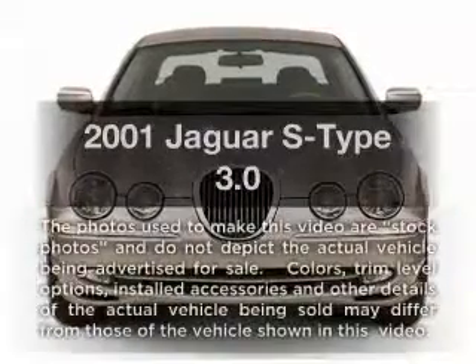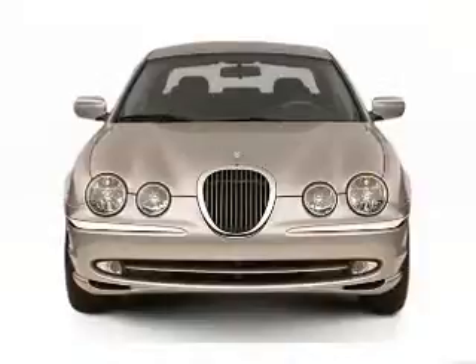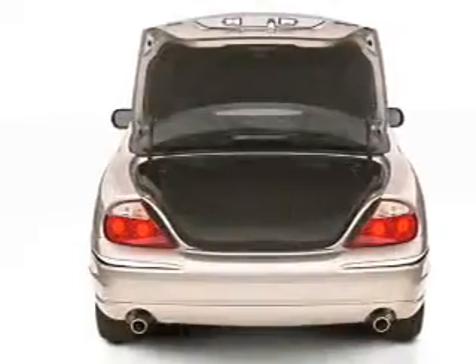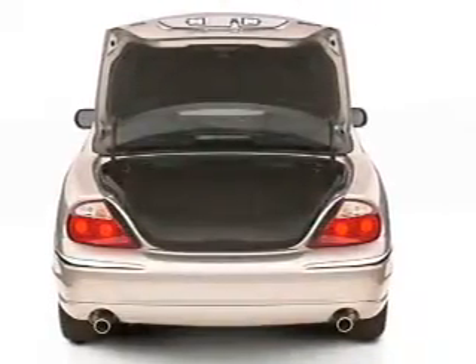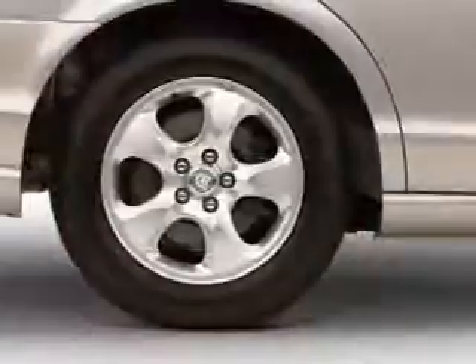Check out this 2001 Jaguar S-Type. Travel the roads in style and comfort in this great vehicle. With a solid six-cylinder engine that responds smoothly to its five-speed automatic transmission, you will appreciate the safety feature of anti-lock brakes.